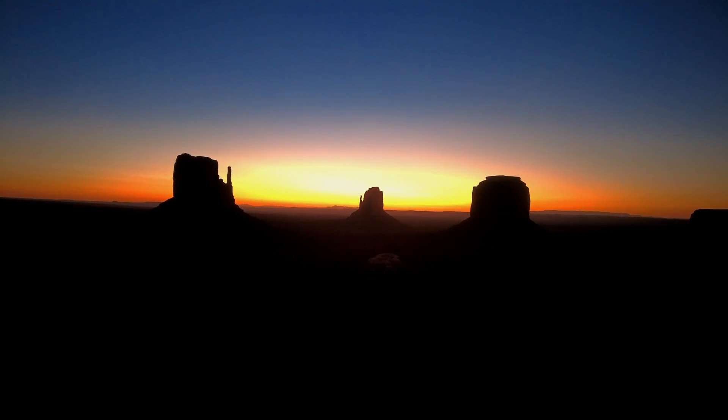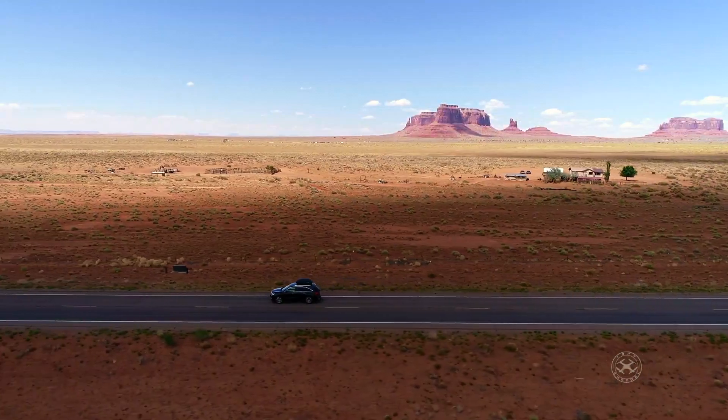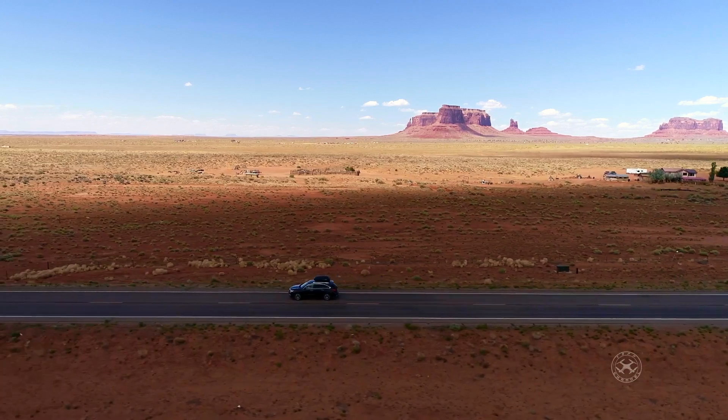Monument Valley is only a couple hours drive away from the Grand Canyon, Horseshoe Bend, and Antelope Canyon. It's a drive which is worth taking.